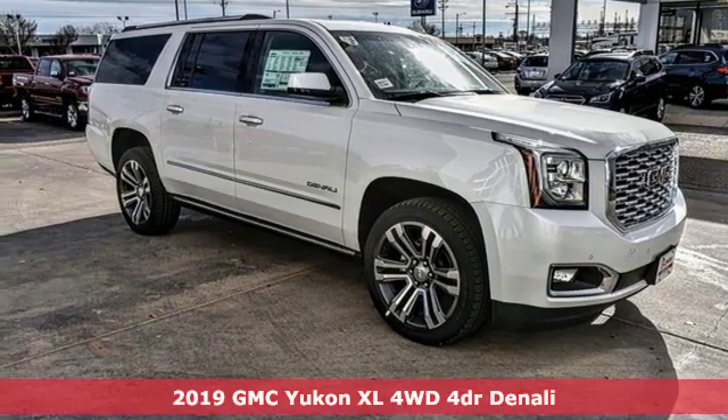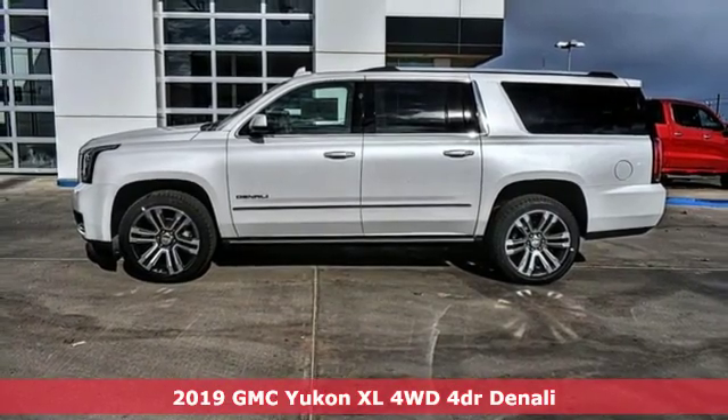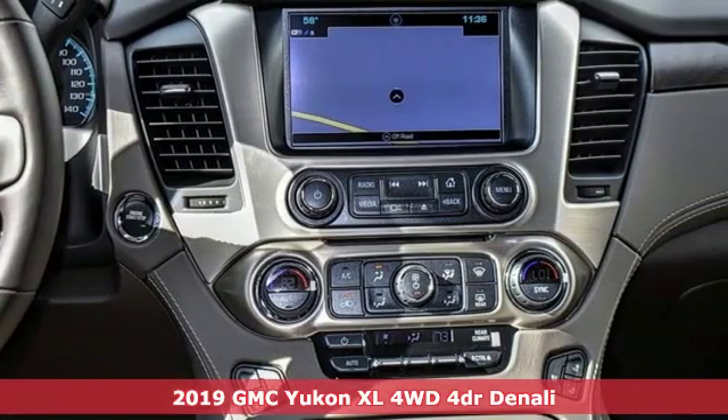It's a new 2019 GMC Yukon XL. Kids, cargo, groups, gear — you can carry even more on this Yukon XL.